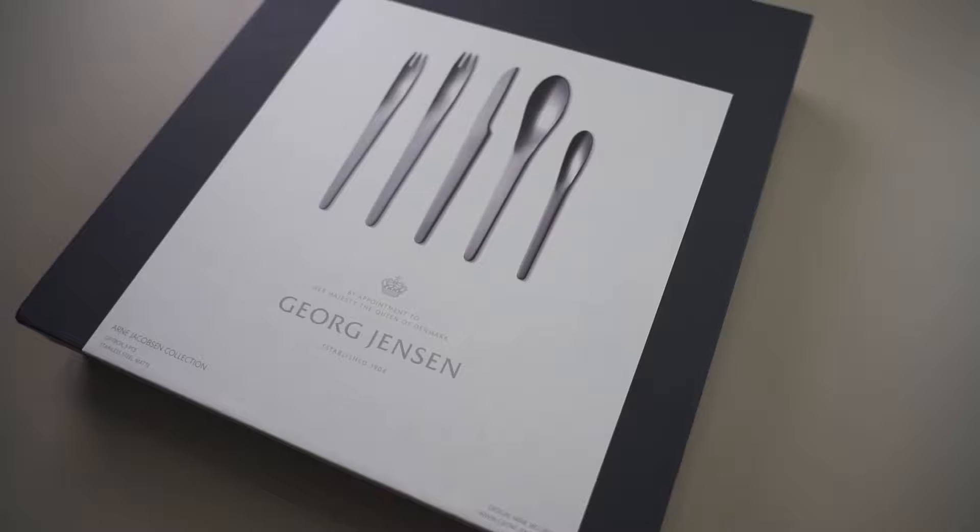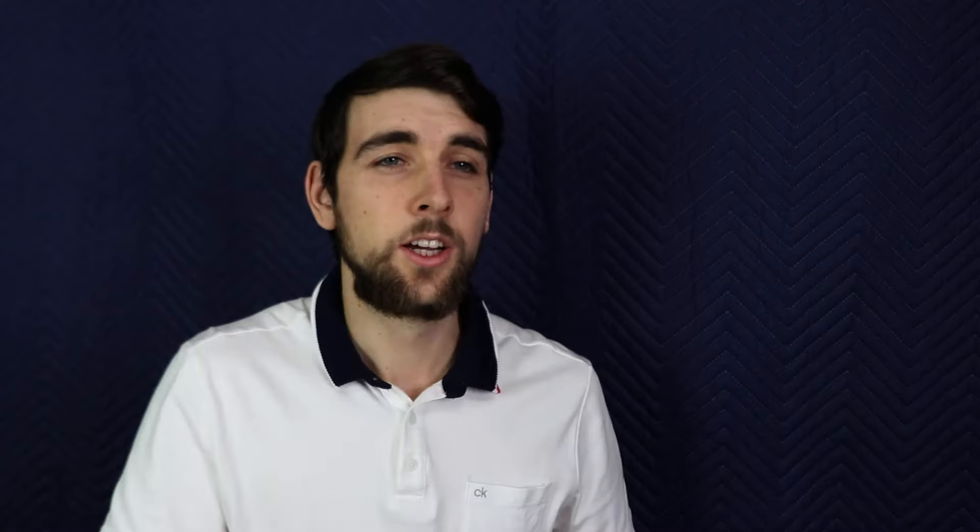What I do have is a reproduction. This set looks just like the one made in the 1950s but it was made this year. It's still quite expensive — a five-piece set will set you back a hundred dollars. So let's open up the box and have a look at the cutlery.